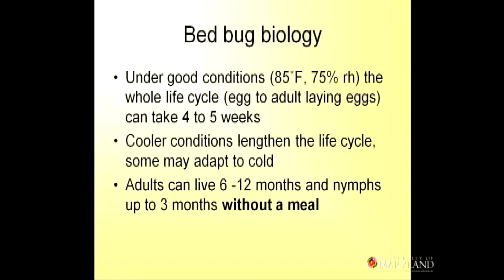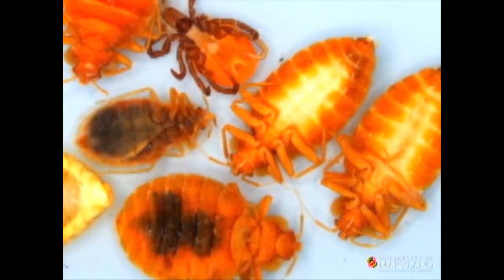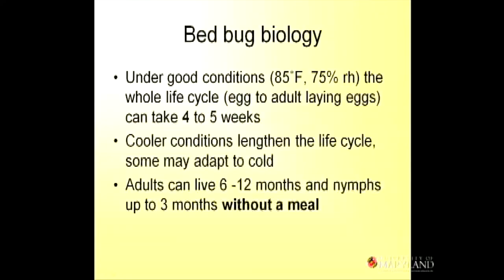They'll really lay eggs anywhere they go. The first thing they want to do is feed. Under good conditions — nice and warm, nice and humid — the whole life cycle from egg to an adult who lays eggs can take four to five weeks. Think of the summer in an air-conditioned apartment; these things can cycle up very quickly. Cooler conditions will lengthen the life cycle but will not kill bed bugs. The adults can live six to twelve months without a blood meal, and the nymphs can live up to three months without a meal.